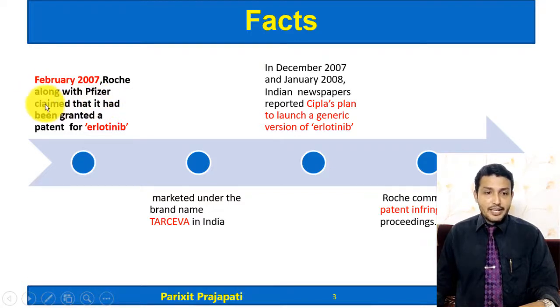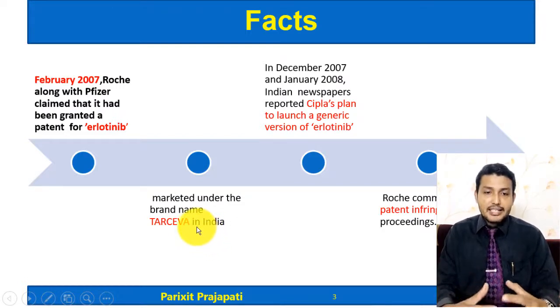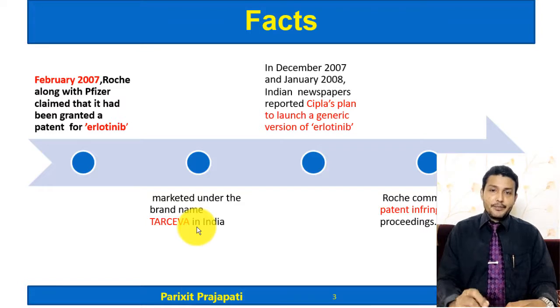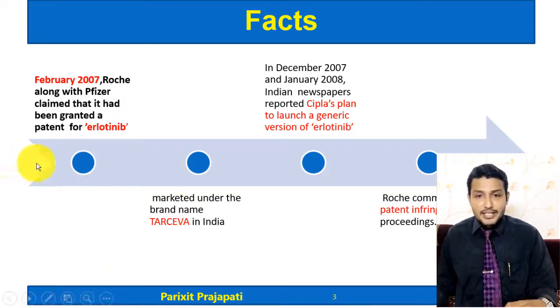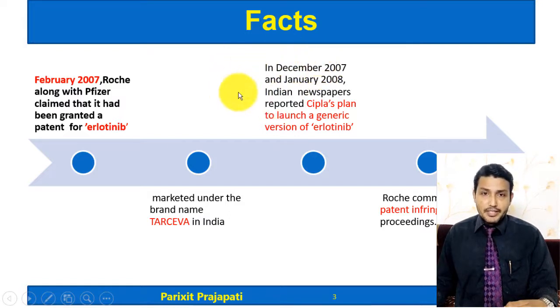In February 2007, Roche Pharma along with Pfizer claimed that they had been granted a patent for Erlotinib — Erlotinib is the name of the drug for which they claimed a patent. They then marketed the Erlotinib drug under the brand name Tarceva in India, claiming they had a patent and had marketed that drug under the brand name Tarceva.